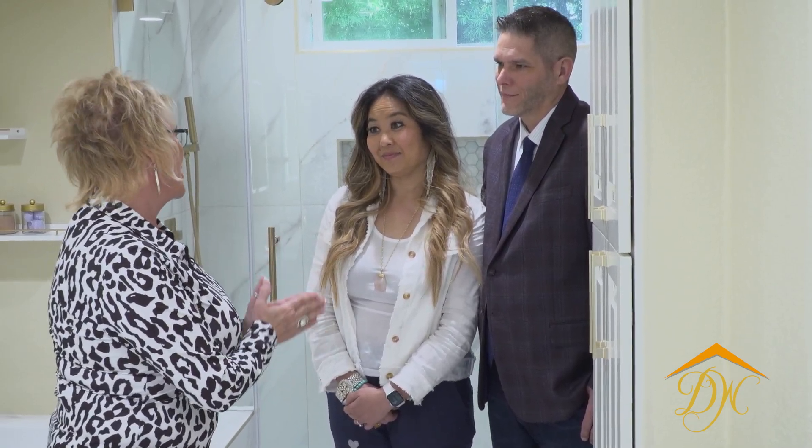So here we are with our clients, Angela and Trent. They've been fantastic to work with, putting up with all the dust, the mess, and the very loud banging going on during construction. All worth it. Good, I'm so glad. So how do you guys feel about the space now that it's done?